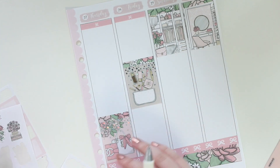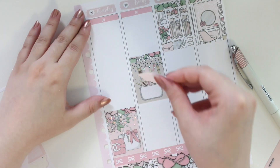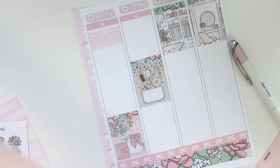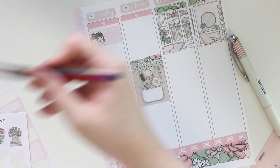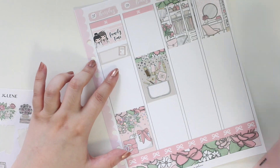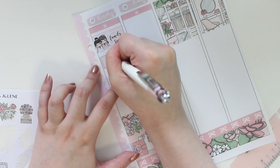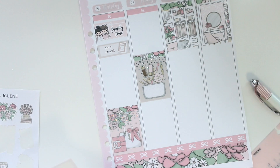Now let's move on to Thursday. Thursday was a kind of slow day — I'm marking in some family time. I have a custom of me and my sister from Teddy's Plans Co and a little family time script from my shop. I also had to ship out some track orders through Chit Chats, using another happy mail sticker from my shop.